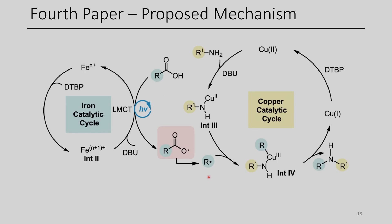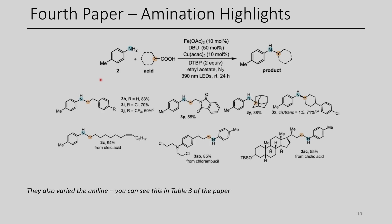Meanwhile, an aniline coordinates to copper(II), which can be deprotonated via DBU. This copper(II) species is able to capture the carbon radical, generating a copper(III) species. Reductive elimination can then occur, forming the substituted aniline product. Finally, copper(I) is oxidized back to copper(II) through di-tert-butyl peroxide. Several different carboxylic acid analogs with various functional groups were used to prepare the corresponding amines. They even did an analog of a chemotherapy agent shown here, which I thought was quite impressive.